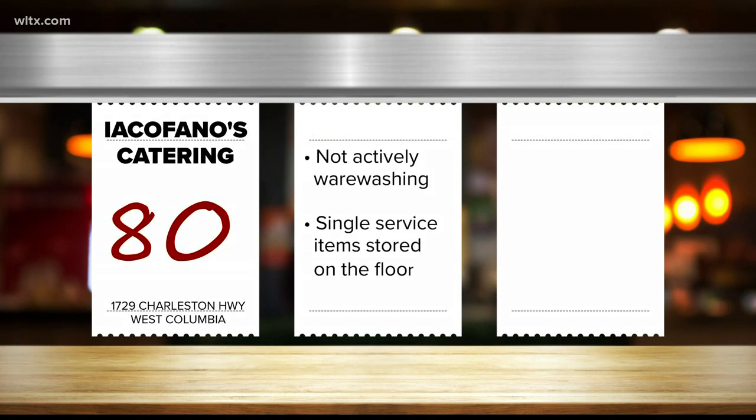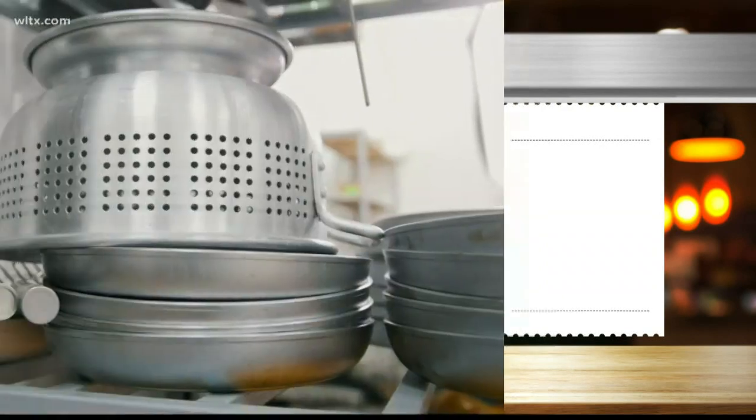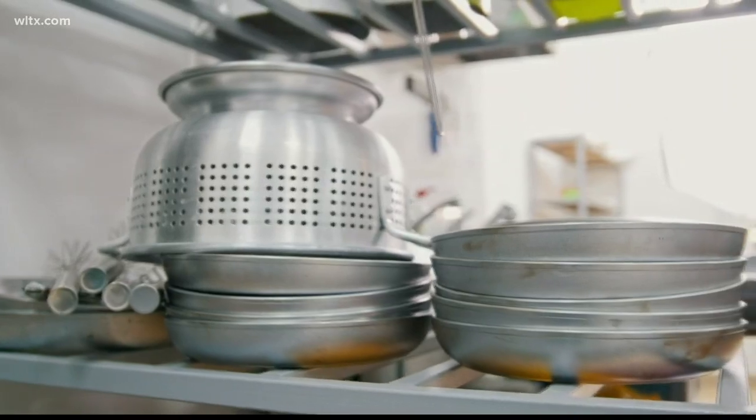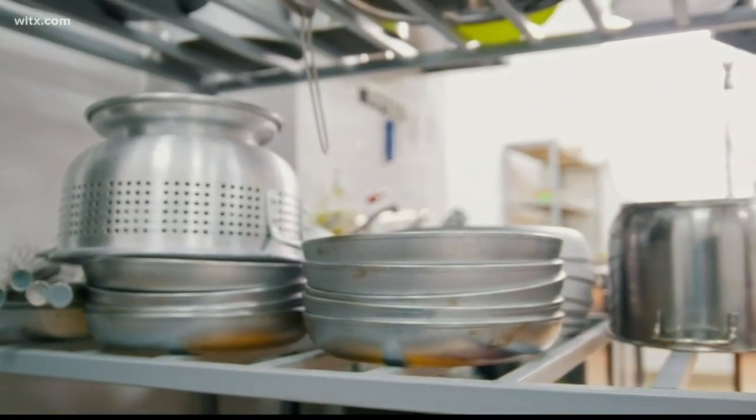Over in West Columbia, Icafano's Catering on Charleston Highway scored an 80. The inspector says they were not actively warewashing. If you haven't heard this term before, it's basically the process where you take your dirty dishes, scrape them, wash them, rinse them, and sanitize them.